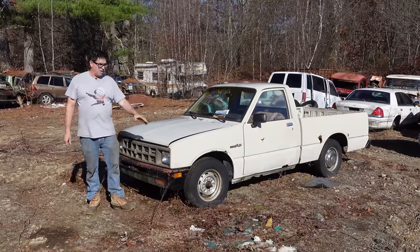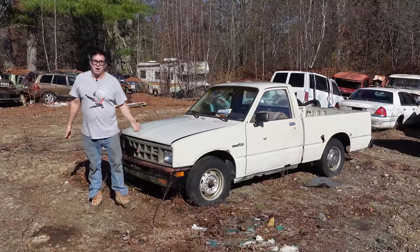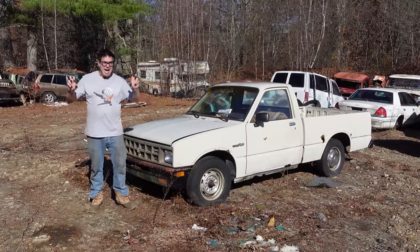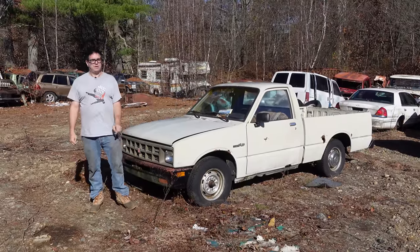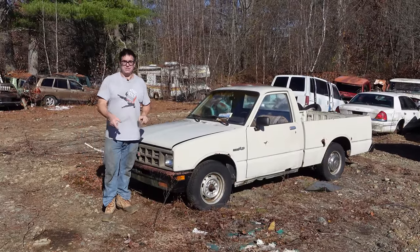These Isuzu pickup trucks were clearly made in Japan. In European and Asian markets, these were called the Isuzu Faster. Crazy but true — they're not that fast. I'd like to get one of those Faster emblems and put it on anything; it'll make it faster here in the States.